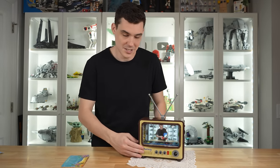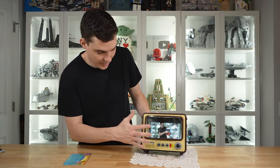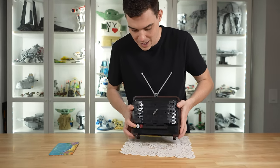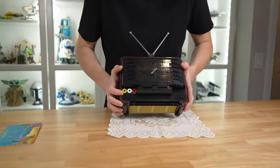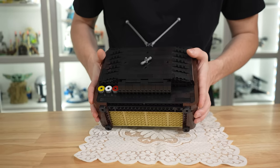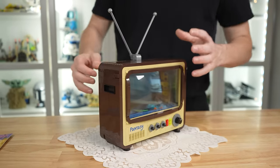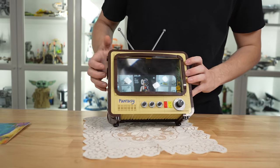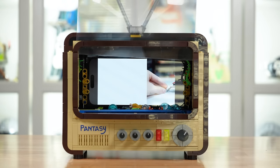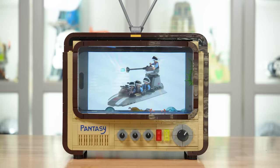They have some knobs on the front, some indicator lights, plus the Pantasy logo which is really neat. On the very back there are AV input lines, no cables going out or anything you'd actually plug into a wall, but they have all the details you would want to see with a vintage TV. I just think it's so much fun that you can actually put your phone in there to watch content — and it makes your phone screen bigger because of the magnifying effect. I love this thing.